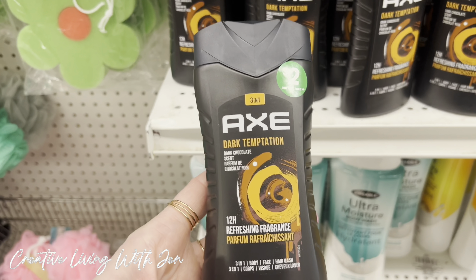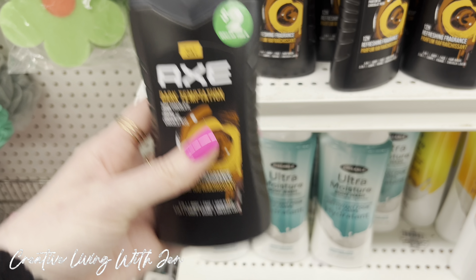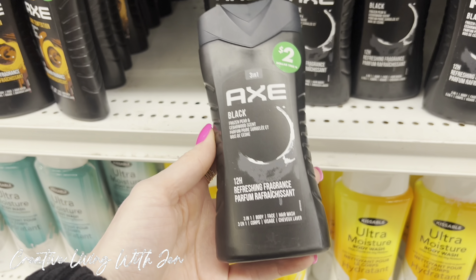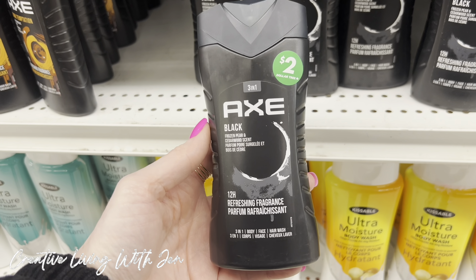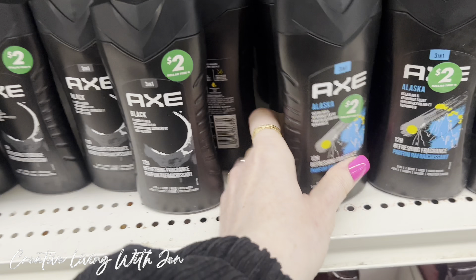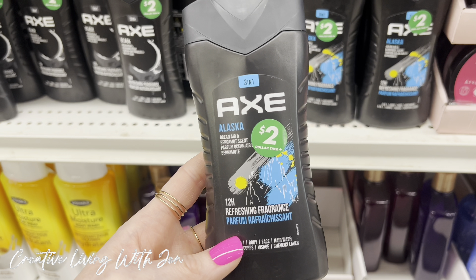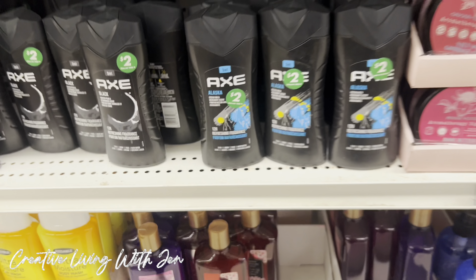Can you believe I'm seeing this at Dollar Tree? Axe full size products — yes, they're $2, but for full size Axe products this is a great deal. This is a 3-in-1: hair, body, and face. $2, and there were three different scent options.